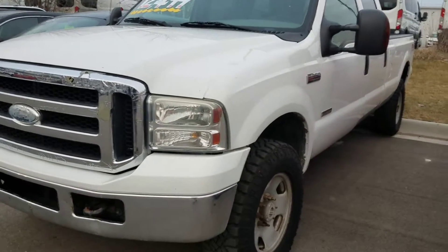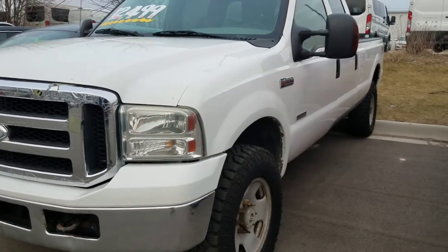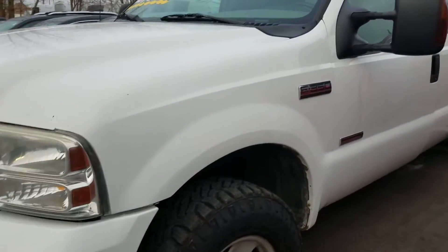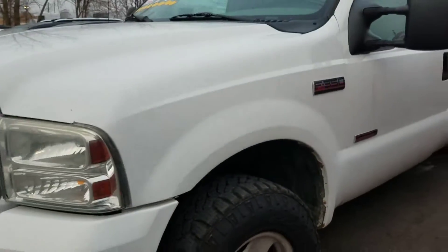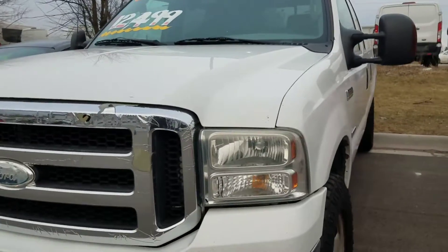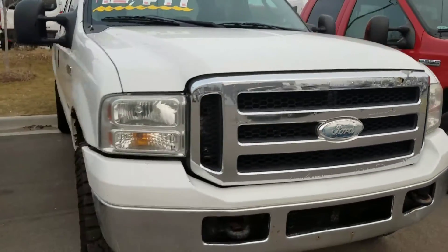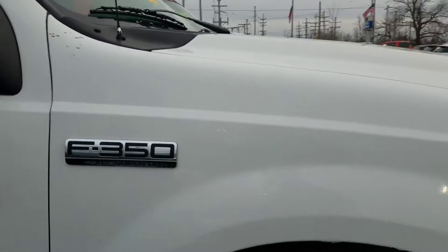Hey there, Josh over at Milnes Ford. I have a 2007 F-350 Crew Cab FX4 Off-Road Edition with our 6.0 Power Stroke Diesel. I'm just going to get a quick tour of the truck here and go around to get a good idea of what this vehicle looks like. It's been used, but it is a truck and it's going to be able to haul what you're looking for. Hopefully I'll get it started for you as well.